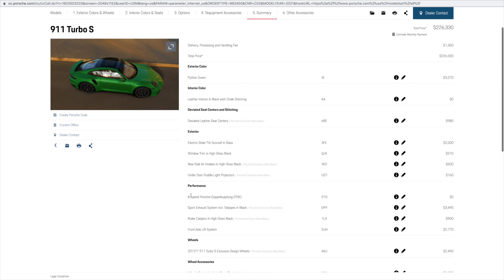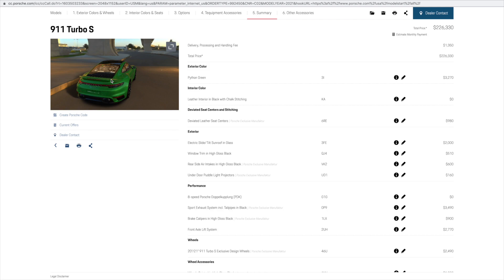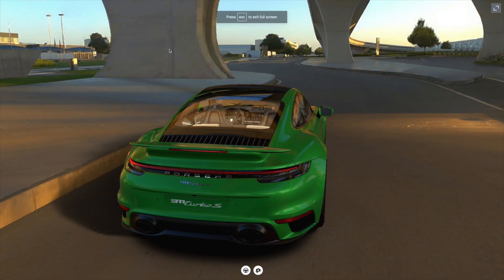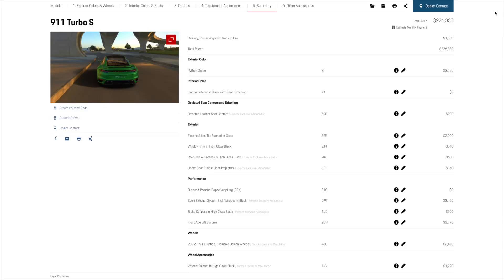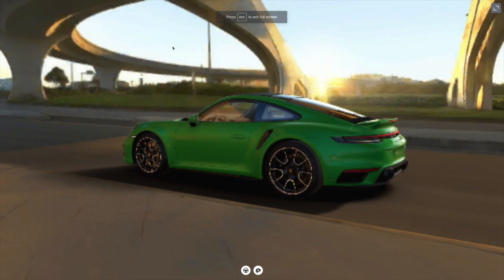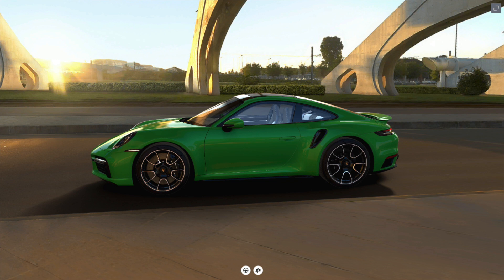The next category is performance. The 992 Turbo S comes standard with Porsche's latest eight-speed dual-clutch PDK transmission. This 992 Turbo S was also ordered with the optional sport exhaust system, with the tailpipes finished in high-gloss black for a more aggressive engine sound from the twin-turbo flat-6, now recognizable by the oval-shaped tailpipes. More high-gloss black elements can be found in the optional high-gloss black brake calipers for the 992 Turbo S standard carbon composite brake system.